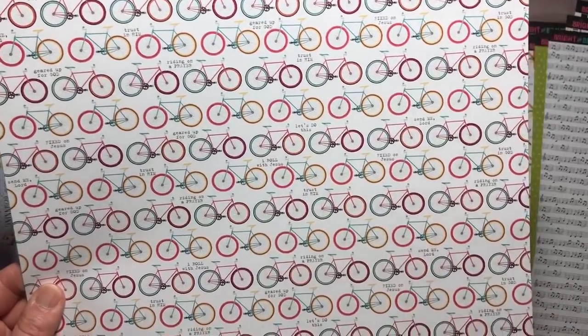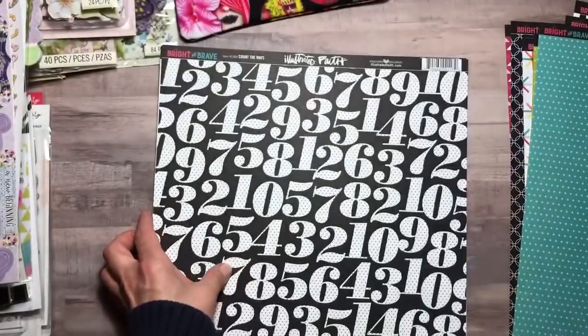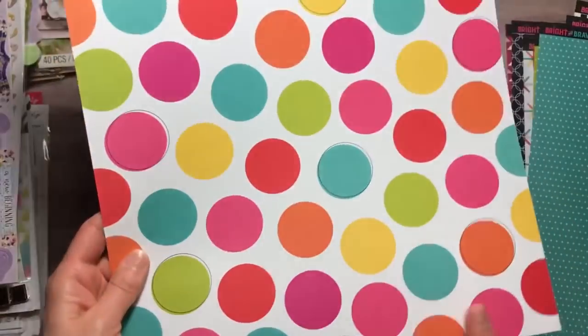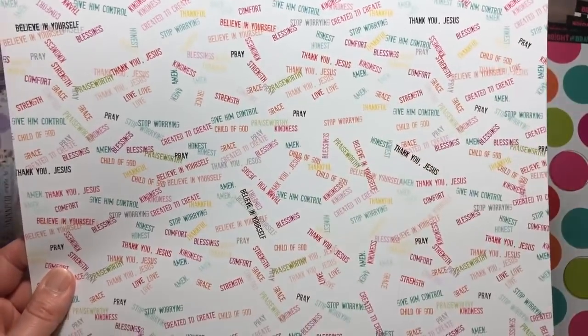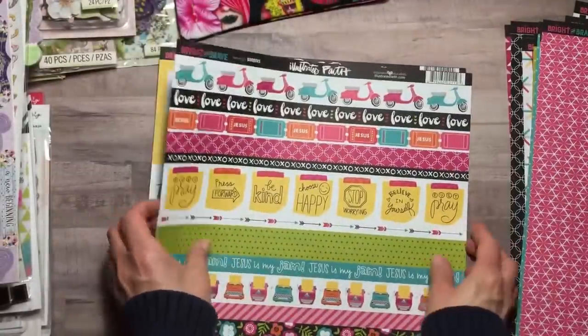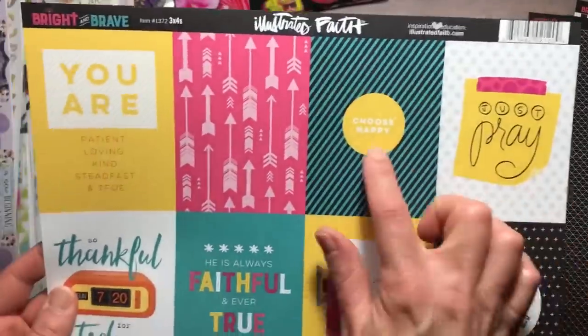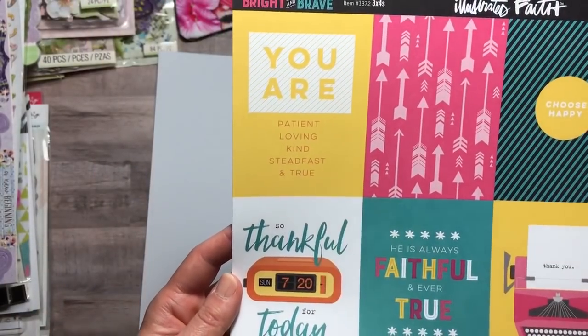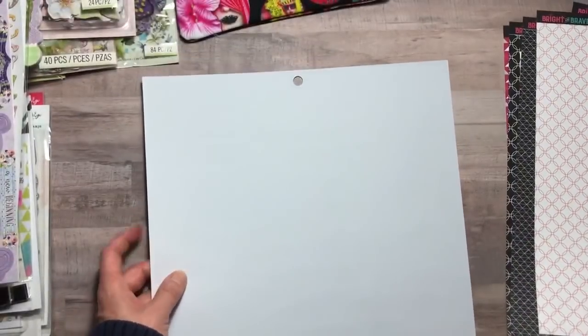More sayings throughout the collection include 'Let's do this,' 'I roll with Jesus,' 'Thank you Jesus,' 'Grace,' 'Child of God,' 'Stop worrying' — I think I should take some of these to heart. There are also great border pieces, 'Just praise,' 'Choose happy,' 'You are patient, loving, kind, steadfast, and true.' Yeah, these are great. And that's that collection.